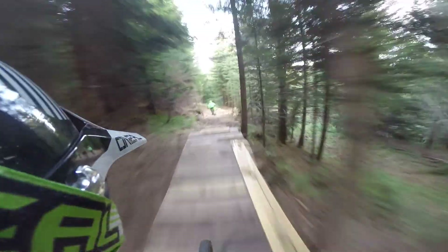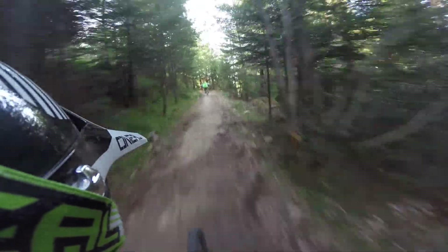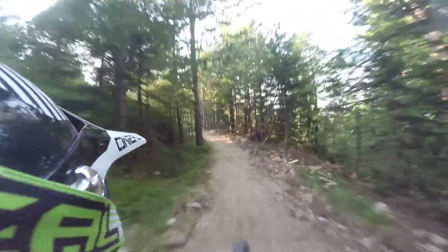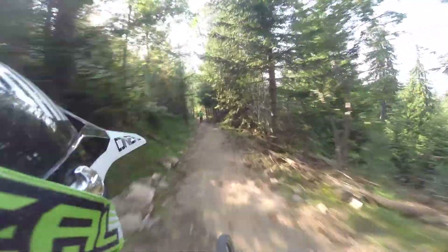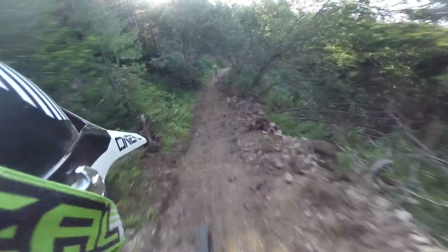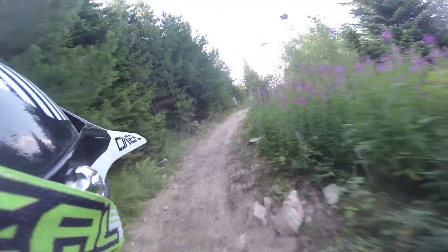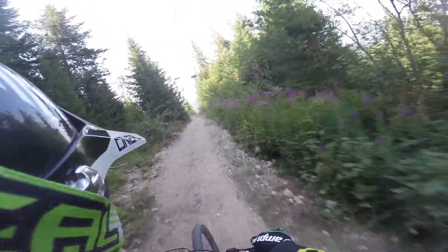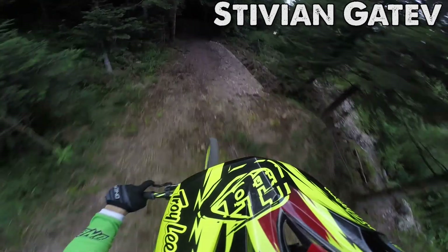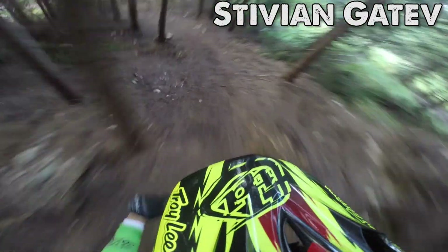This is a very nice section — I love the speed and I still have the speed to jump it. This is the flat middle section of the course. Even though we are not pedaling, we still gather speed, as you can see. You can rest your hands a bit here. There is a very nice jump over here too.